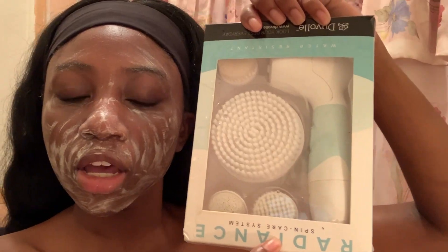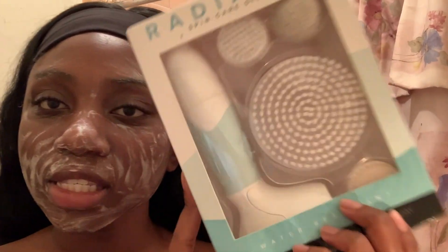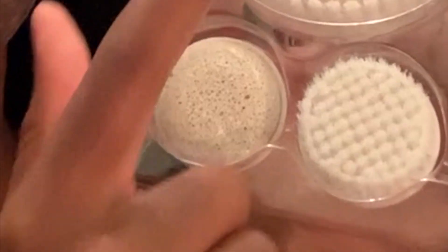Here's the fun part — to massage in this cleanser, I'm going to be using this Radiance Spin Brush by Duval. It comes with a cleansing brush, an exfoliating brush, a pumice stone, and a body brush. We're going to be using these three today. This runs on four batteries, by the way — it doesn't come with batteries, so you're going to have to buy some. Turn it on, just do circular motions and cleanse your face. It feels so good. It's like a massage on your face.